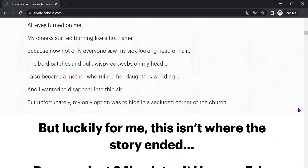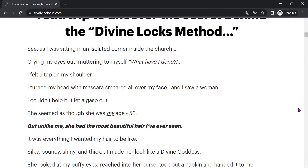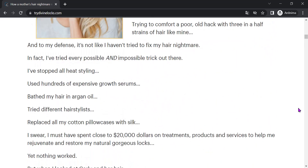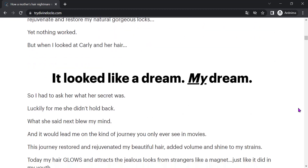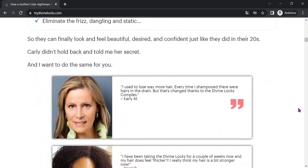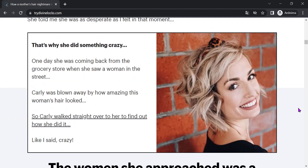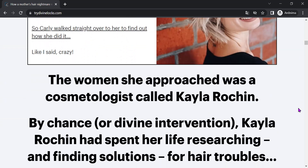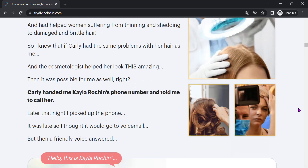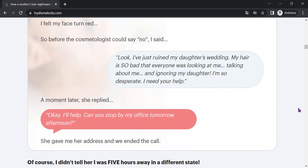This is the product that will help you solve one of the most common problems among men and women: hair loss. The product in question is Divine Locks, which stimulates the growth of the strands, leaving them stronger and healthier. Divine Locks is produced in the United States in facilities that follow strict quality standards. The product is registered by the FDA, the regulatory agency for food and drug control in the United States, which means that its formula is safe and has been tested in laboratories to ensure its effectiveness.